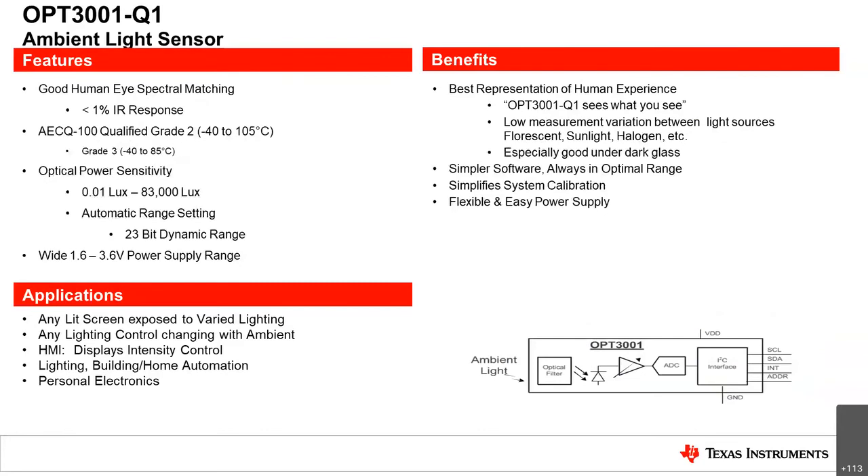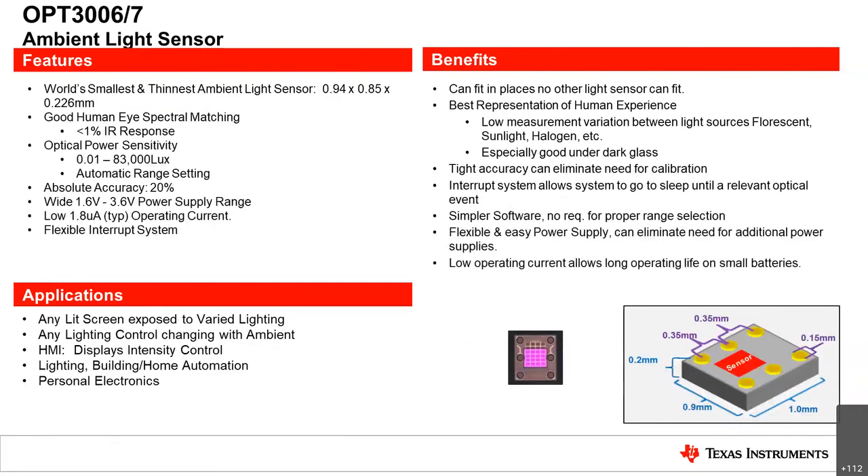The OPT-3001Q1 is available in both grade 2 and grade 3 versions for automotive applications, featuring the same human eye spectrum matching as the OPT-3001 and the same great power consumption. The OPT-3006 and OPT-3007 are our world's thinnest light sensors — the 3006 is a six-pin operation while the 3007 is a four-pin operation, which allows a wider hole to be punched for more light to reach the sensor area. These are commonly used in personal electronics for size-specific applications but have been implemented across all market types.